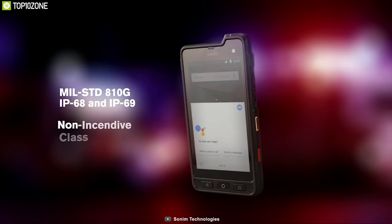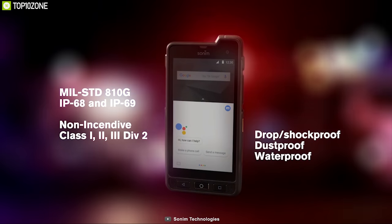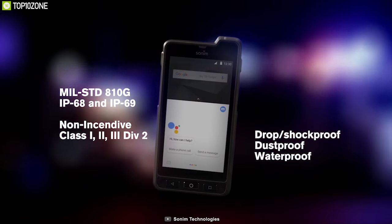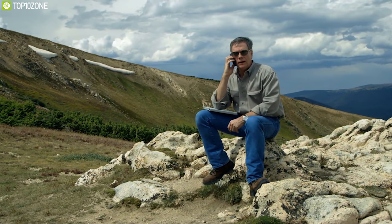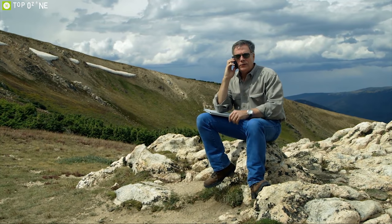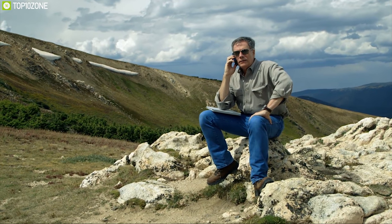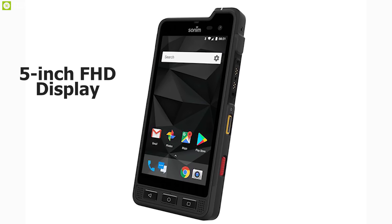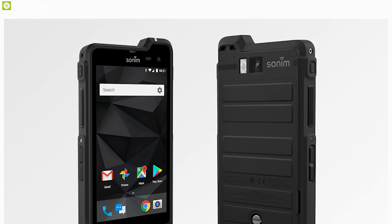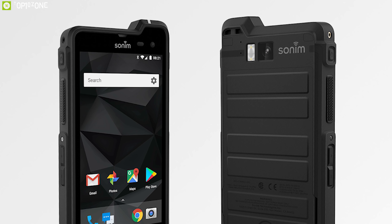This phone is built to meet military standard 810G to ensure its durability to withstand any harsh outdoor conditions. It has FirstNet and Band 14 secure network that allows it to instantly connect and share private information without any worry. It comes with a 5-inch FHD display protected by Gorilla Glass 3, and has a 12MP rear camera with 8MP front camera.